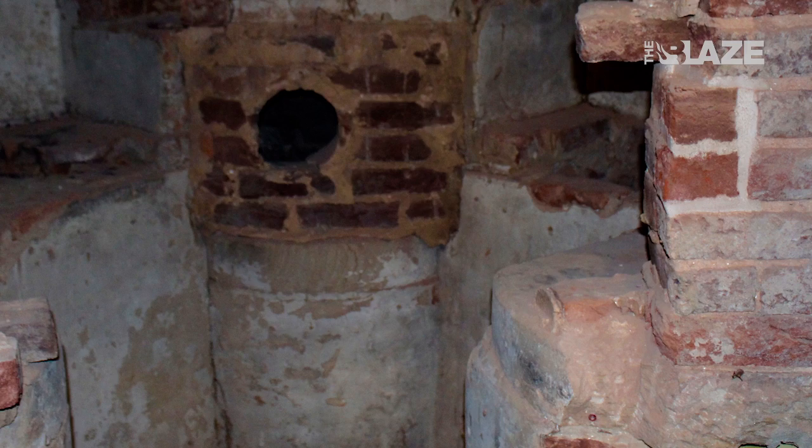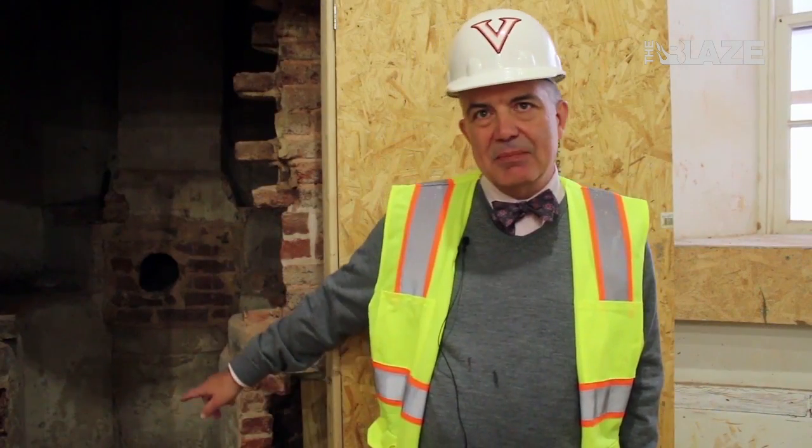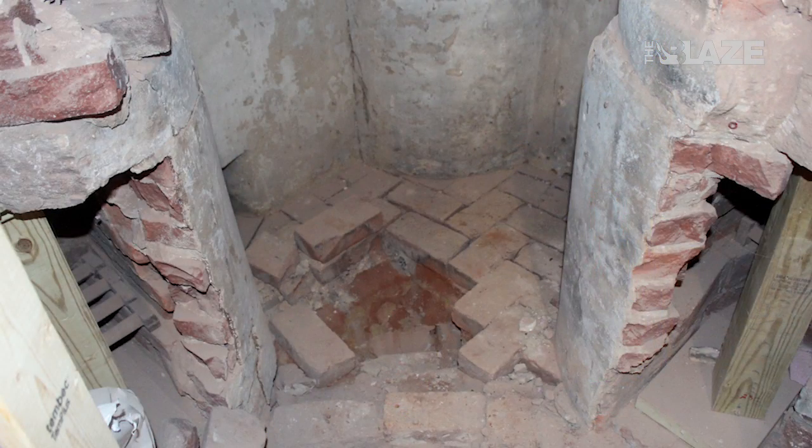We didn't know what it was at first. We could see that there were finished walls. They had found the little pieces at the bottom, which were the hearths for the stone, in the 1970s, and had interpreted those as the entire apparatus. So finding all this stuff above them was a real surprise.